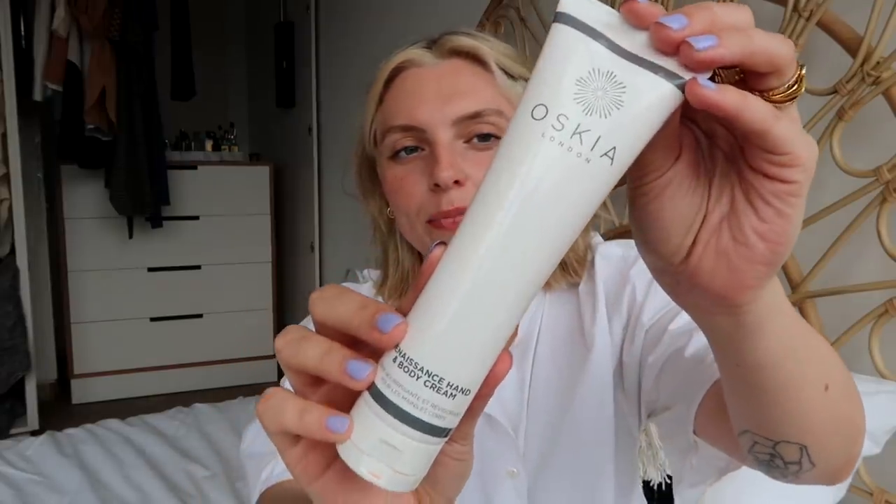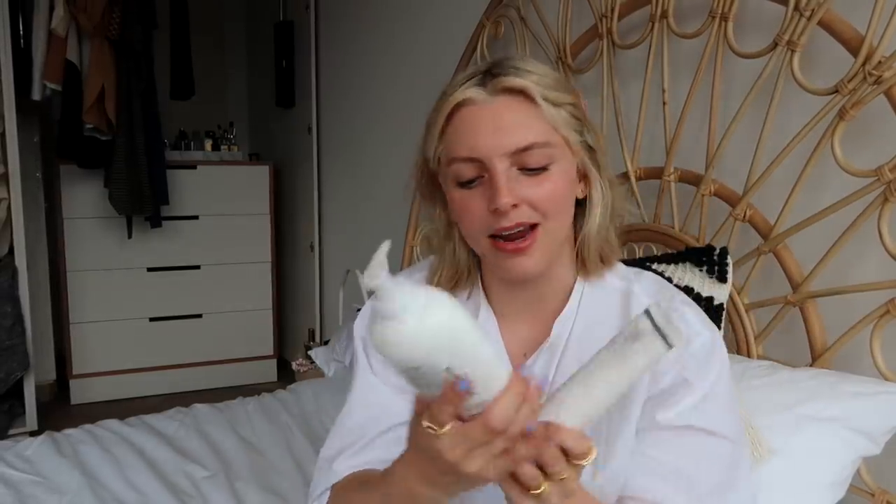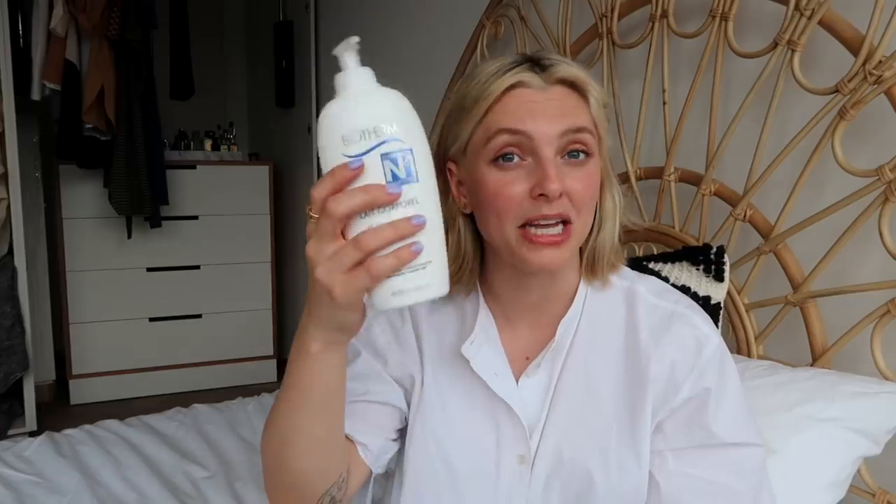I also finished up an Oskia Renaissance hand and body cream. I didn't use this as a hand cream — I use it just as a body cream. This was a great one to travel with because I don't like traveling with body lotions with a pump because it just comes out. Oh, it smells so good — almost like lemony, orangey, natural citrus fragrances. I loved traveling with this Oskia one because it doesn't squirt out into your suitcase. It's a nice lightweight moisturizer but really nourishing, and I love basically everything from Oskia.